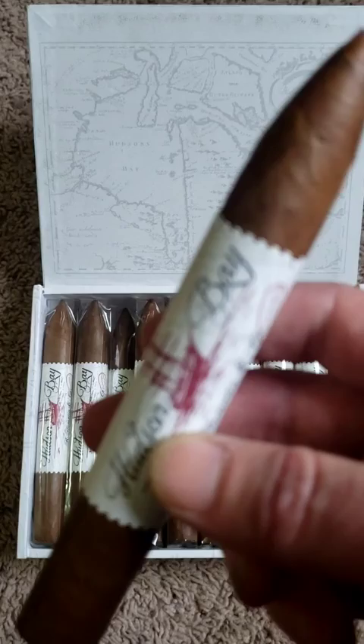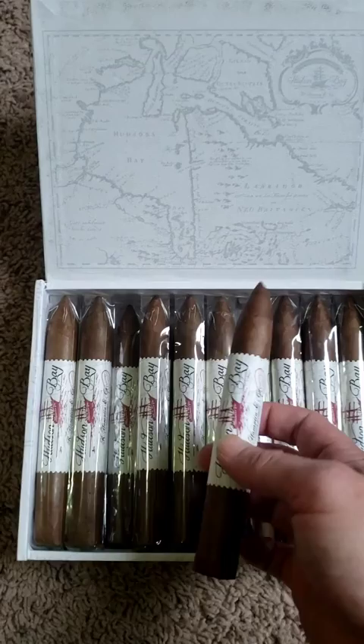And you're going to get some notes of espresso, pepper, some spice, leather, wood, and cream.